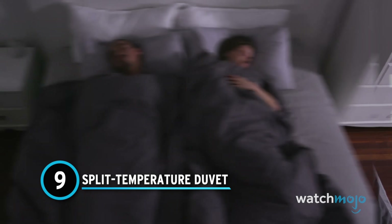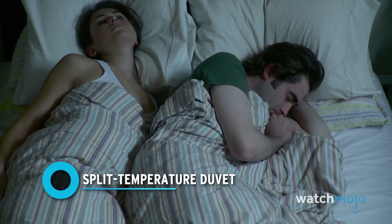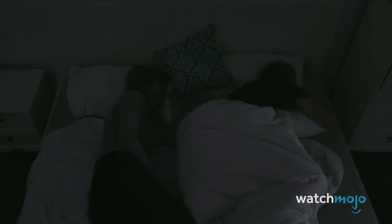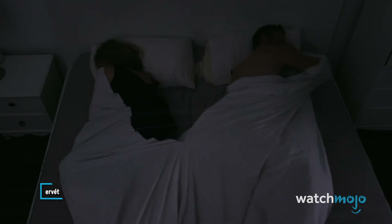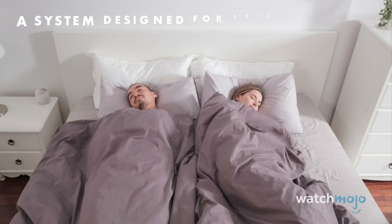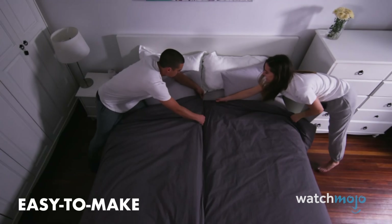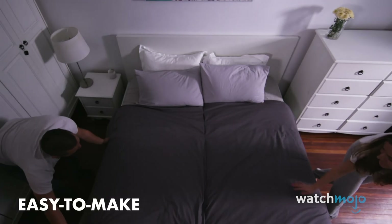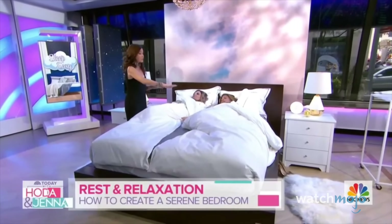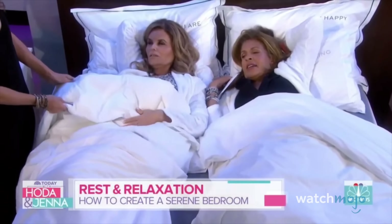Number 9: Split Temperature Duvet. Do you like sleeping cozy under a big duvet while your partner likes things a little colder? How much of your night is spent trying to pull just a few extra inches of covers from the blanket hog on the other side of the bed? Well, this product might be just the thing — two duvets attached together by magnets. The whole thing acts as one large cover for snuggle moments, but splits easily apart to make hogging an issue of the past.